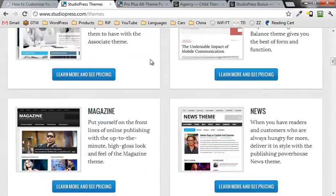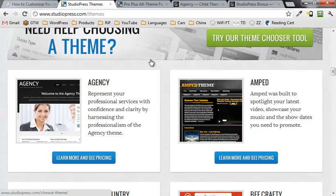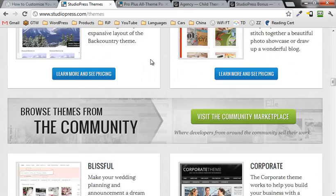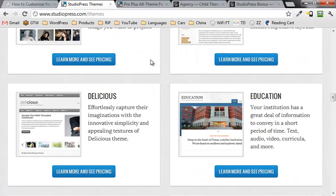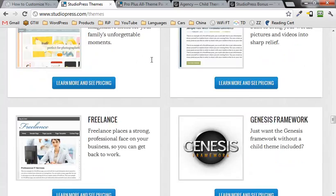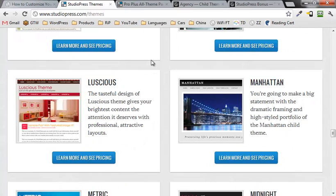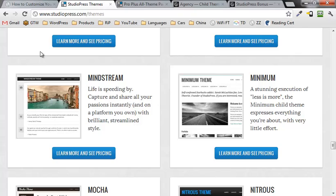Right now there are about 47 child themes to choose from. You can get them separately or all together in a package. The agency theme is one of the more popular ones. You can go through here and see all of the different child themes that you can choose from — and it keeps going.